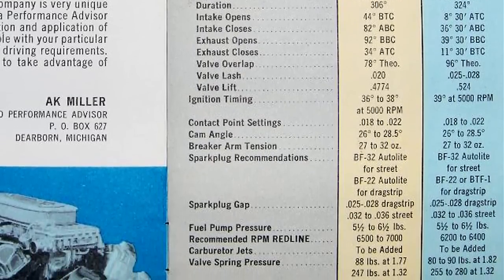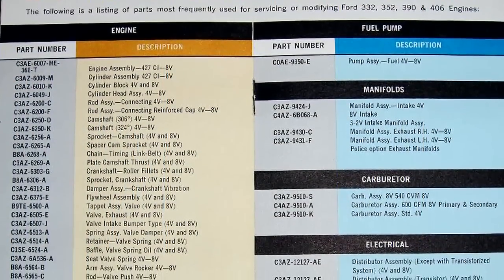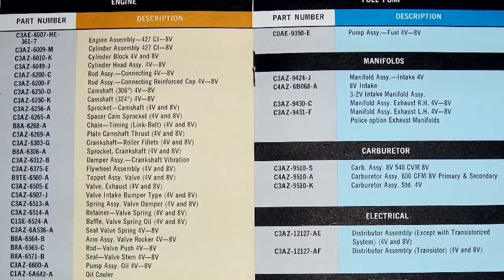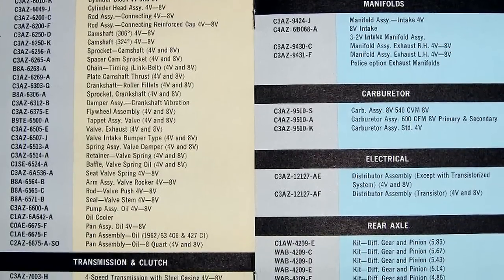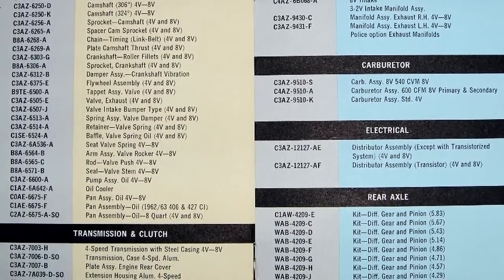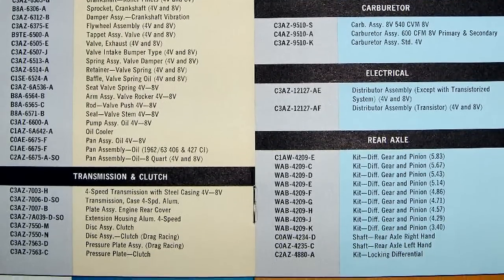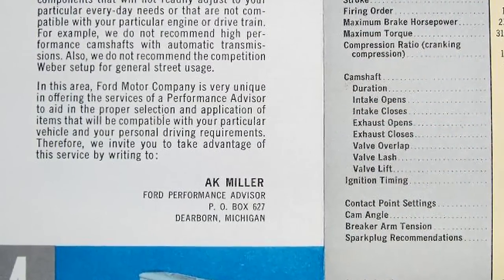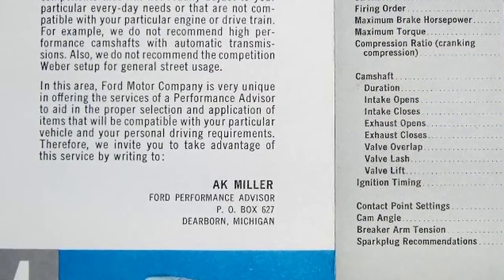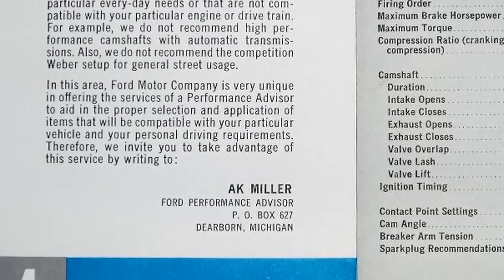Ford printed a neat brochure outlining every single part number in the R-code package — all the engine piece parts, the transmission, the shift linkage, all the stuff that went into making a high-performance Ford. Uniquely, there's a paragraph in that brochure that actually says if you want help with your Ford race car, you can write a letter directly to Ak Miller and he'll help you out. That's something you would not see today.